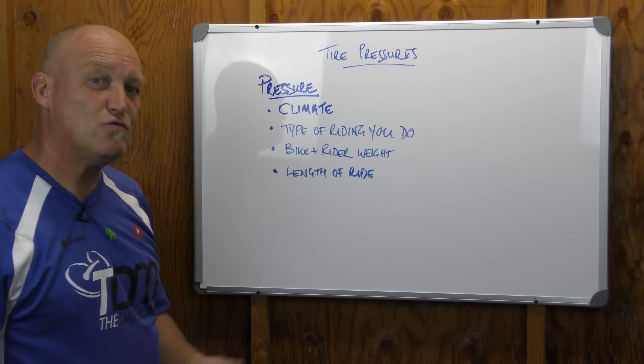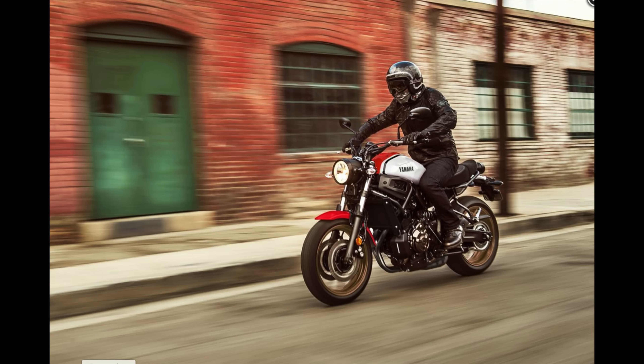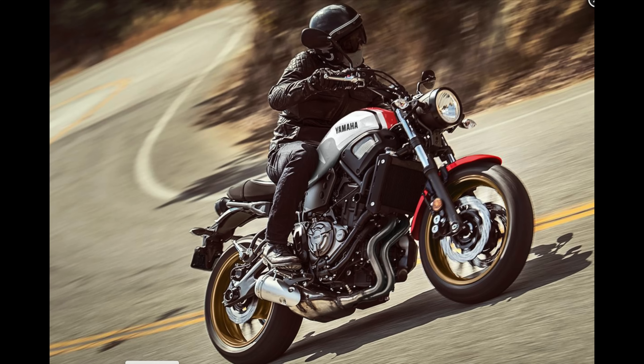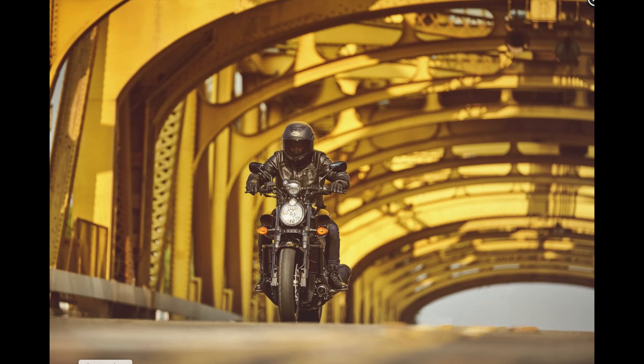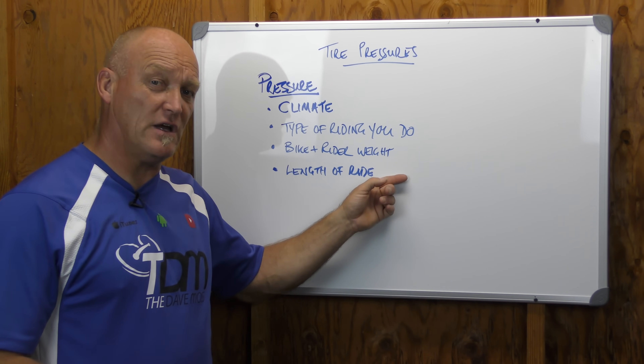How long do you ride for? Do you ride 30 minutes to work every day and 30 minutes home? Do you only ride on weekends in bursts of about an hour? Do you ride 200 miles at a go? What's the length of the ride? Because the longer you ride, the more heat you're going to generate in the tires.